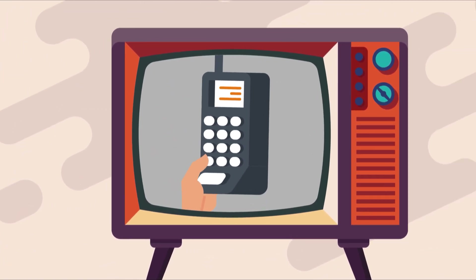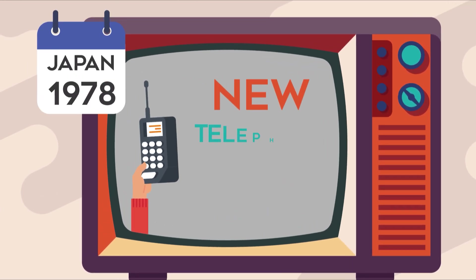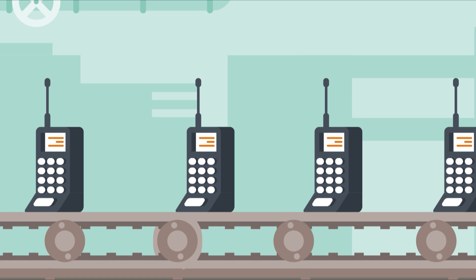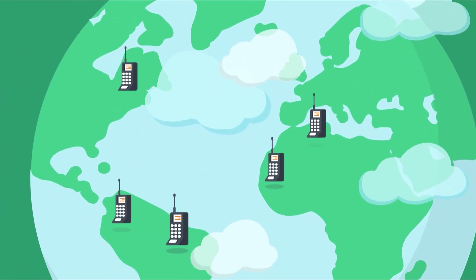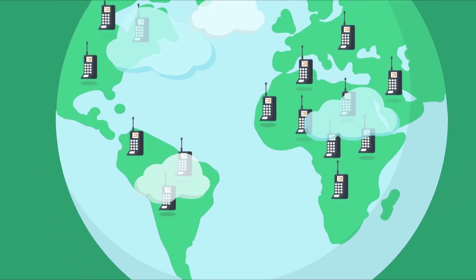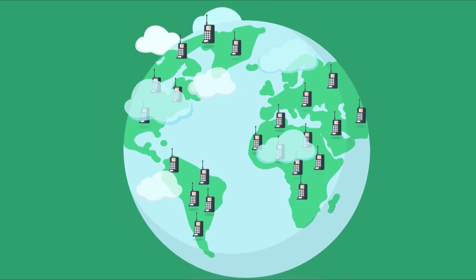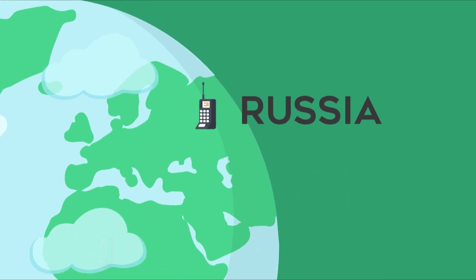If you were around at the dawn of the cell phone, you might remember those clunky, huge cellular phones that were the size of a landline headset or larger. These were 1G phones, making their debut in 1979 in Japan. They used analog signals and were the first cellular network to introduce international roaming, connecting to other cell phone networks around the world, usually at exorbitant data charges. 1G is long extinct now, except a single network in Russia offering limited service.